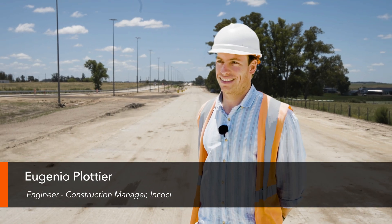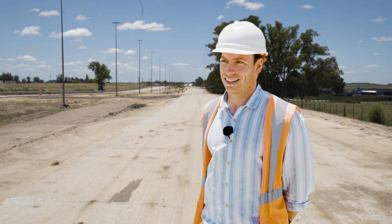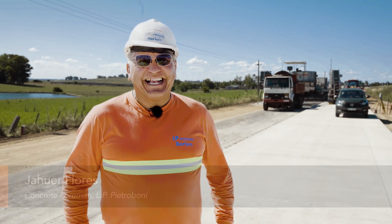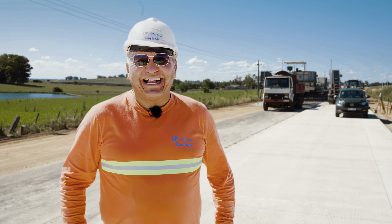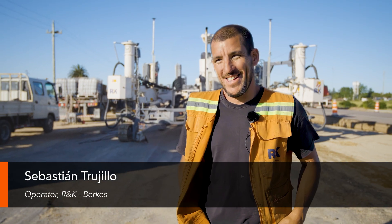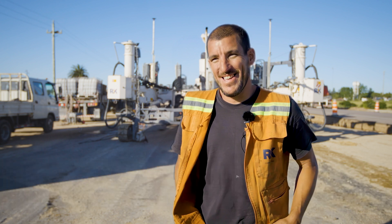My name is Eugenia Plotier and I work for the company INCOSI. My name is Jorge Flórez, and I'm supervising the concrete paving in this section on behalf of the Berca's Pitroboni Consortium. My name is Sebastian Trujillo and I operate an SP64.